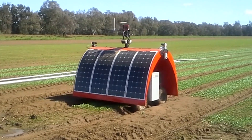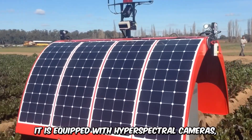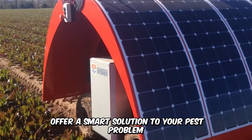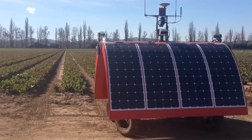This solar-powered bot provides precise information that helps farmers manage their pest problems, and it's equipped with hyperspectral cameras, sensors, lasers, and other tools to analyze and offer smart solutions for pest problems. It's a truly invaluable asset to pest control and farming.